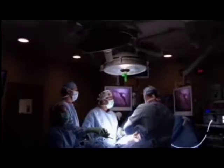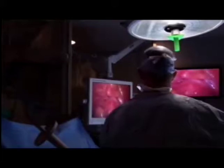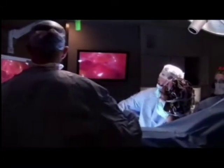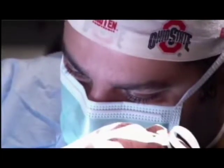Traditionally, we would have to do open-heart surgery — split the breastbone, go on the heart-lung machine, and in some cases, stop the heart. A very big operation with considerable recovery time.